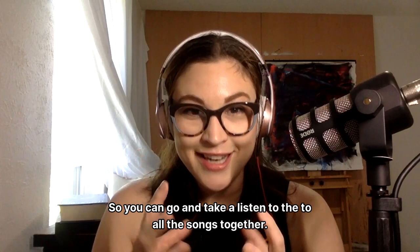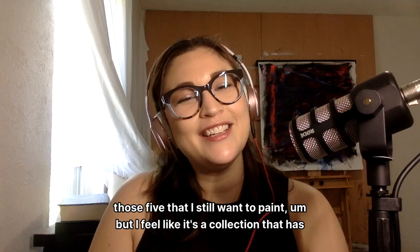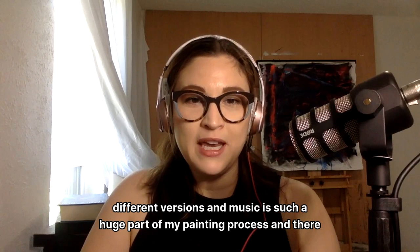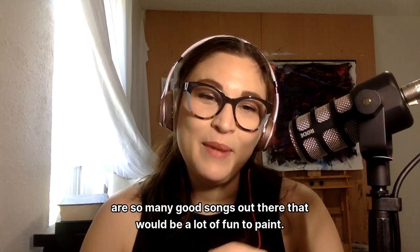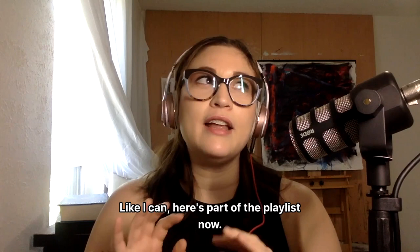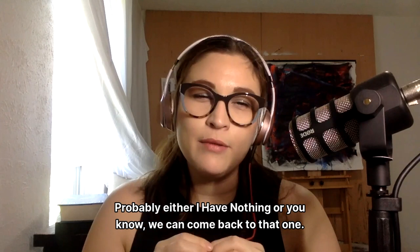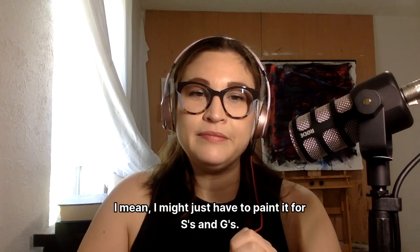I don't know if this collection will ever truly be done — one, because I have those five songs I still want to paint, and two, I feel like it's a collection that has different versions. Music is such a huge part of my painting process and there are so many good songs out there that would be a lot of fun to paint. Like, I could really do a whole collection on 90s love song ballads and enjoy every minute of painting it — Boys to Men's "I'll Make Love to You," a Whitney Houston song, Brian Adams — I might just have to paint it because I can really envision it.